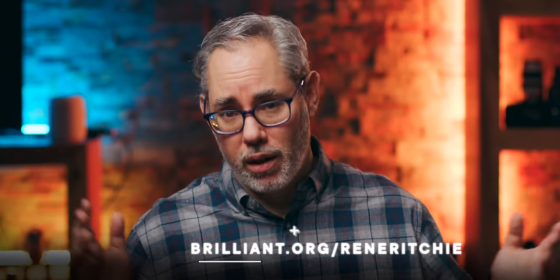Thanks to Brilliant, and thanks to all of you for your support. That's my first review after almost a week with the new iPhone SE, but I'll be back with more. Hit like, subscribe if you haven't already, ring that bell so YouTube will actually notify you when new episodes go live, and let me know in the comments — is the iPhone SE the next iPhone for you? Why or why not? Thanks for watching, see you next video.